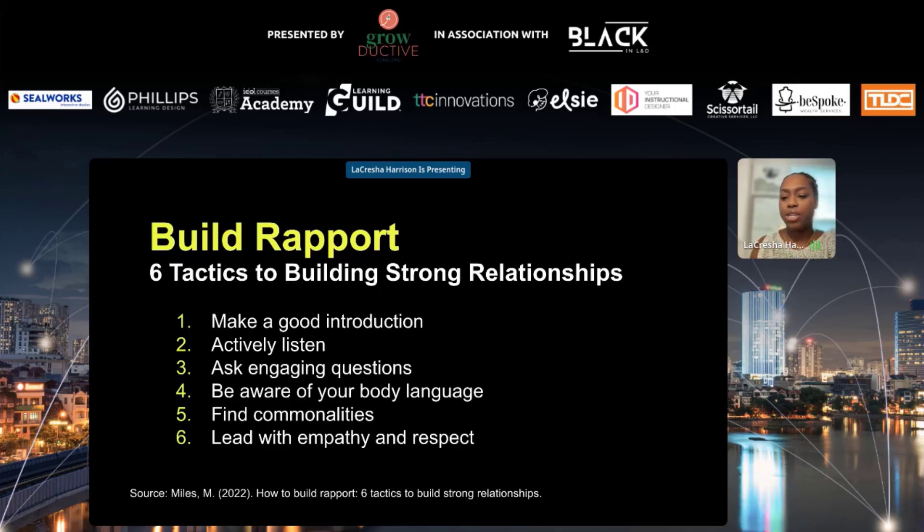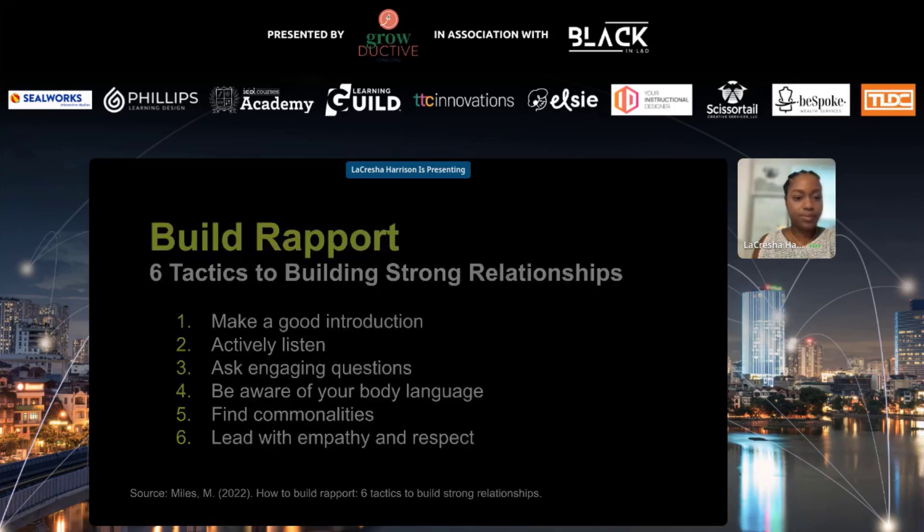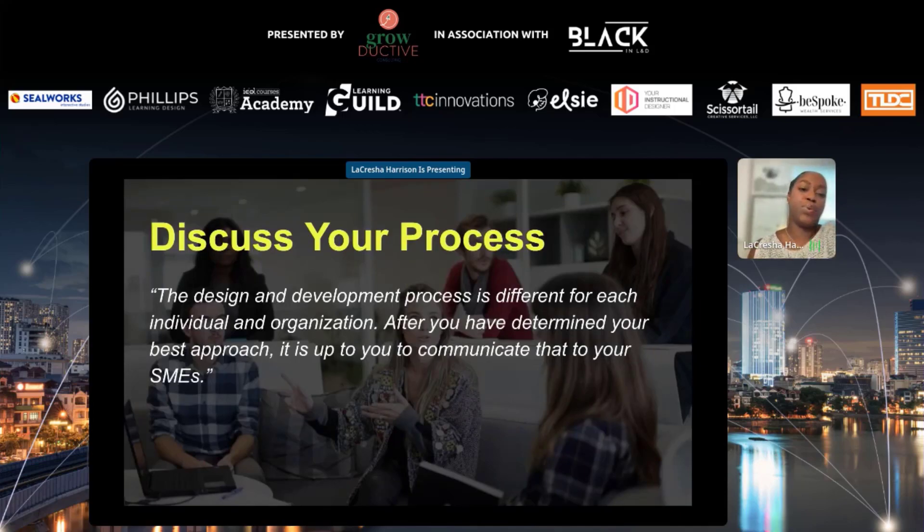If you have questions, please drop them in the Q&A chat and I will get to them at the very end. Next, we're discussing your design process. When discussing your process with SMEs, it's important to note that the design and development process is different for each individual and organization, and also depends on whether you are an entrepreneur or freelancer. After you have determined your best approach, it is up to you to communicate that to your SMEs.